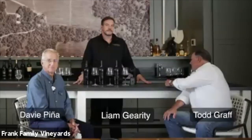I want to introduce our special guests today. We have winemaker Todd Graff, Liam Garrity our Director of Hospitality and Direct-to-Consumer Sales, and very special guest Davey Pina, owner of Pina Vineyard Management, who takes care of our Winston Hill Vineyard as well as our Benjamin Vineyard in Rutherford. I'm going to start with Liam — why don't you tell us what we'll be tasting today? We've gone into the library and pulled out some very special vintages of Rutherford Reserve wine.